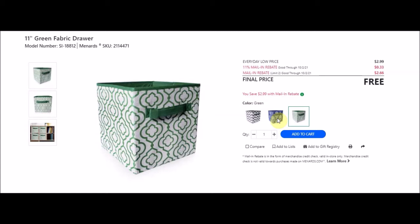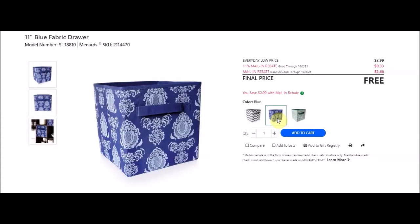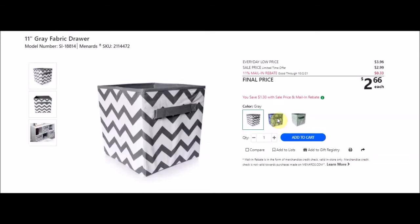They might be putting all these together but they did have them as two separate things. Green fabric drawer SKU 2114471, everyday low price $2.99, 11% off 33 cents, rebate limit of two at $2.66 making it free. Blue fabric drawer SKU 2114470. There's also a chevron gray fabric drawer SKU 2114472 - but this one says final price $2.66, not free. So this one might be excluded - double check because it's right there in the series.